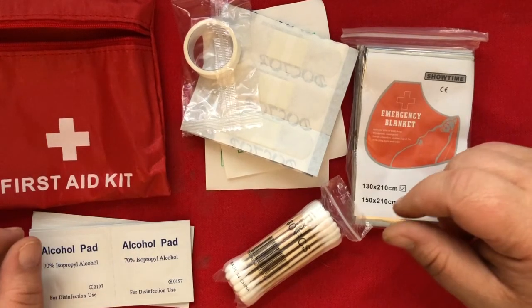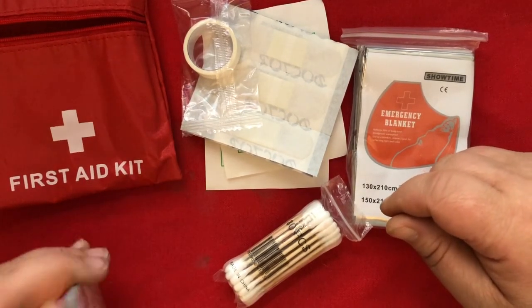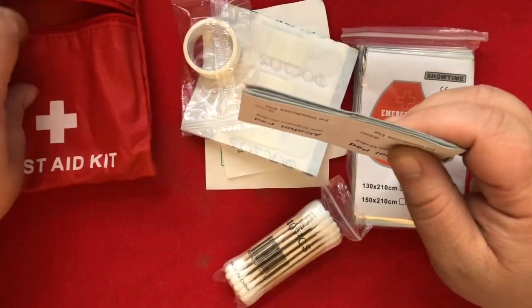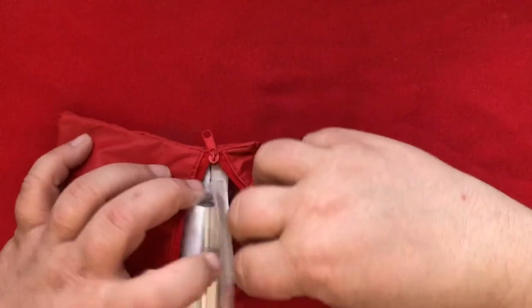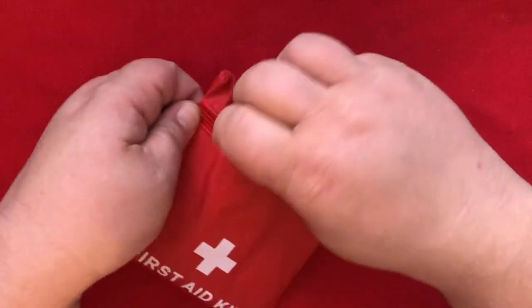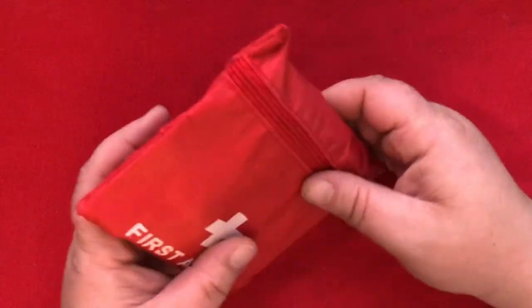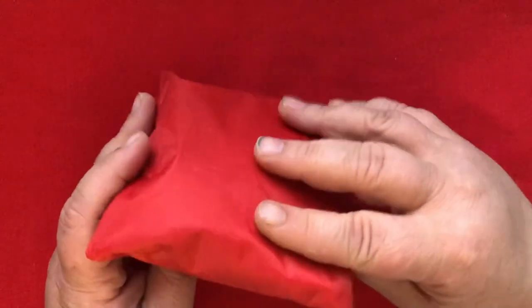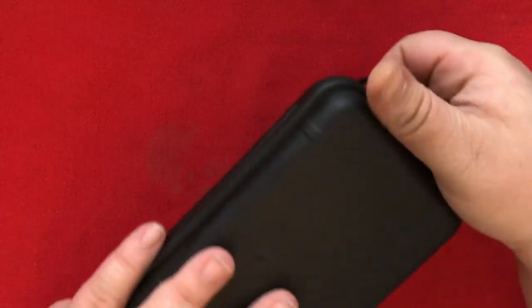The only things really missing from this first aid kit would be like some analgesics or tweezers — those kinds of things. But here's one nice thing: I got everything to fit in this highly visible bag. It would have been nice if it had some kind of a strap on it. The survival kit box got four of these tabs.